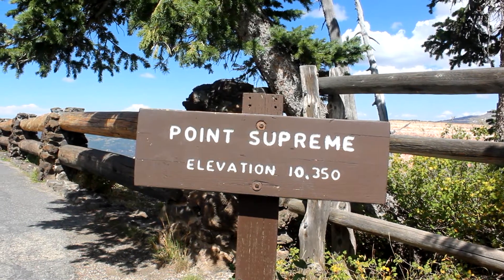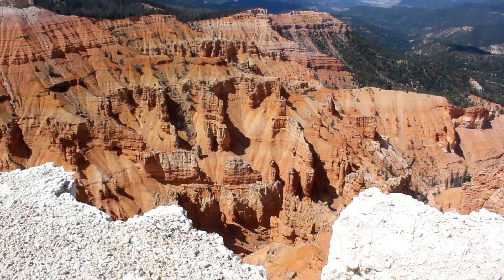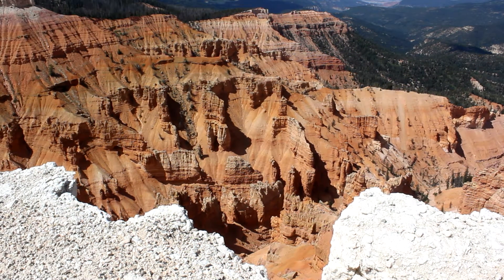We had a great time visiting the Cedar Breaks National Monument. As you drive through the monument you will come to several different overlooks, and each of these overlooks will provide its own unique view of the amphitheater. The main overlook is called Point Supreme and it's located right next to the visitor center. This overlook gives you a more broad view of the entire amphitheater.